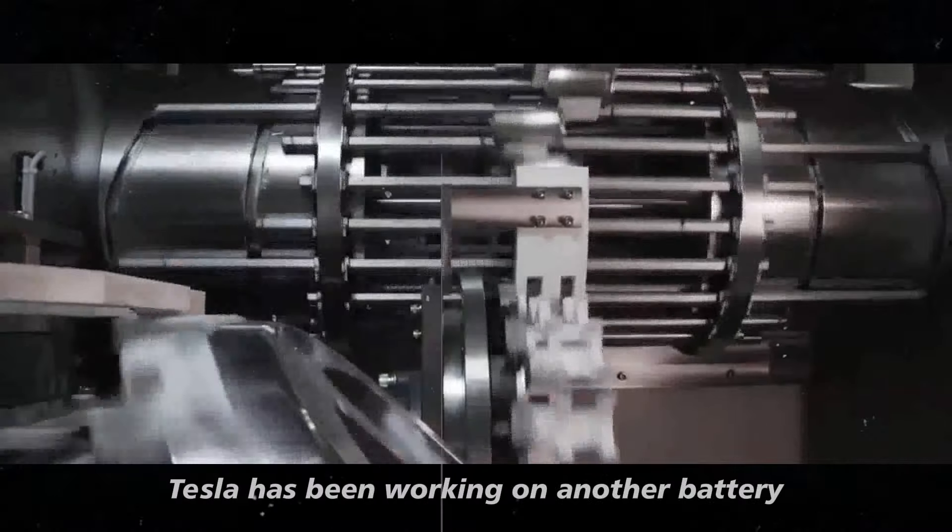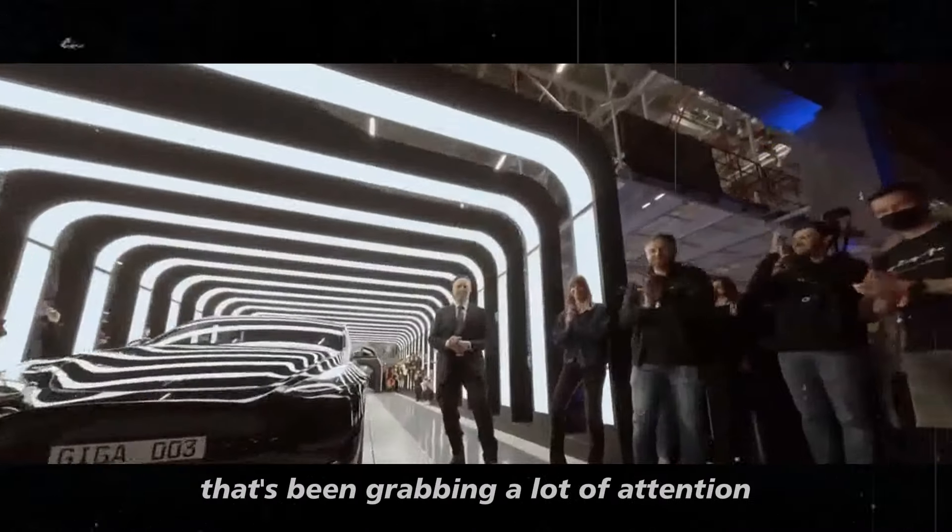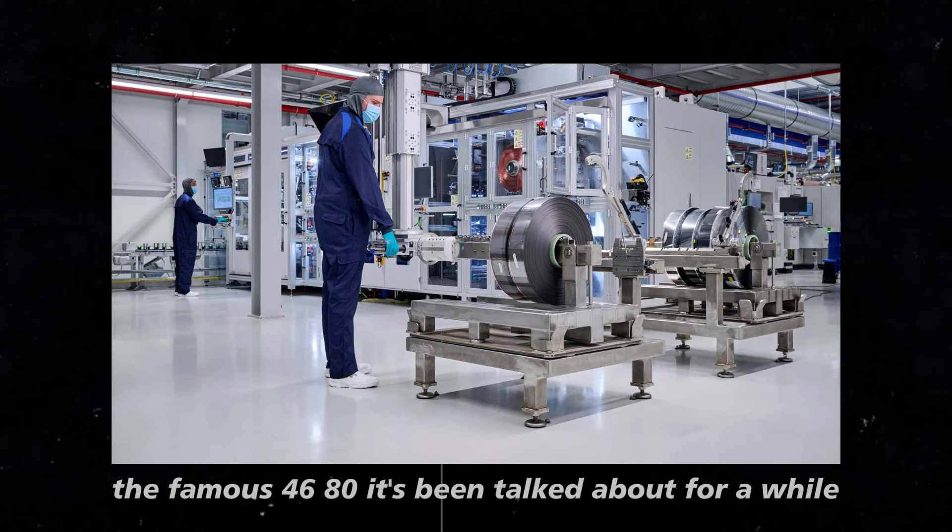This 10% improvement in range isn't just a nice number on paper. It translates to a more practical and comfortable driving experience, especially for those who take long trips or rely on the car for daily use. On the other hand, Tesla has been working on another battery that's been grabbing a lot of attention — the famous 4680.